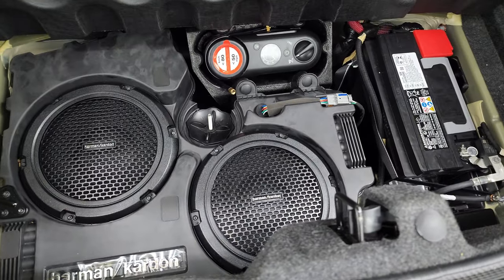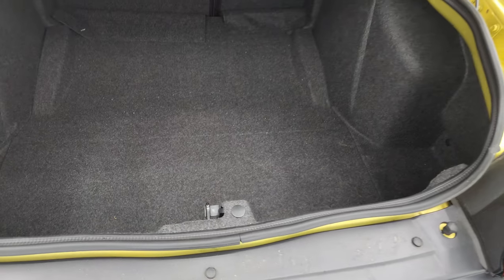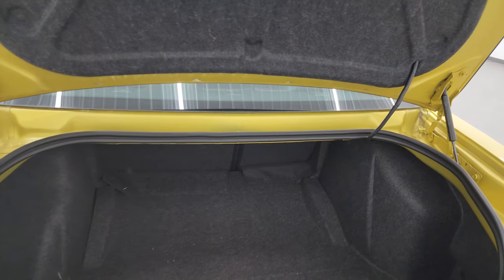This one does have the subwoofer, tire inflator kit — that's where your battery is located as well. The shocks are doing a nice job holding that trunk up.